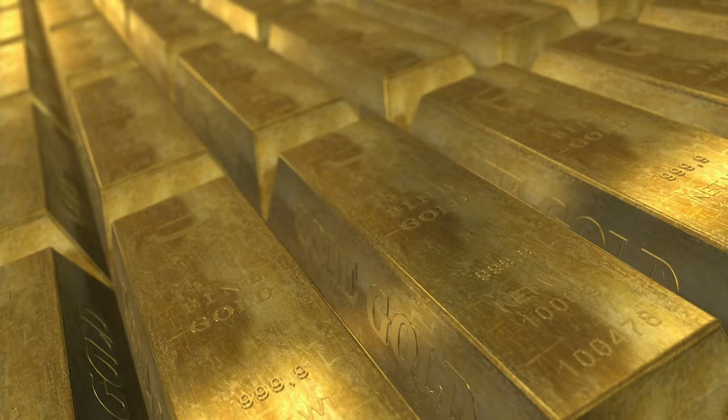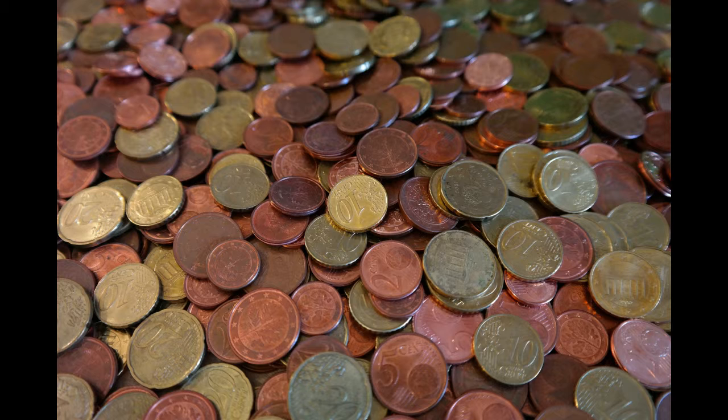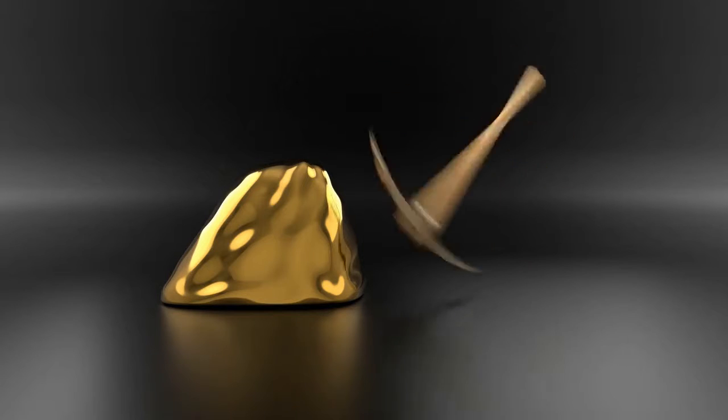It is a yellow element found in nuggets that can actually appear ruby or black when finely divided. It is the most malleable metal known.